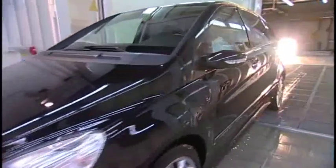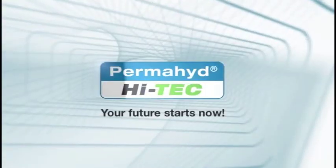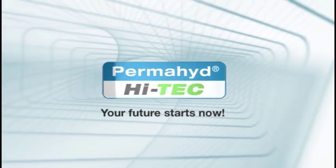Permahide Hi-Tech 480 combines the knowledge from our research laboratory with the experience of our technicians all over the world. Permahide Hi-Tech is tailored precisely to the needs of modern refinishing. Hi-Tech — your future starts now.